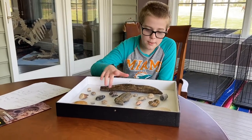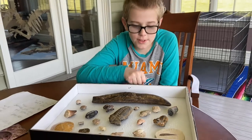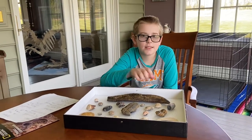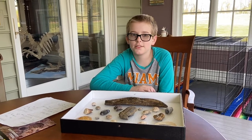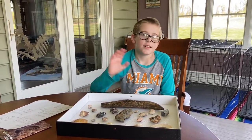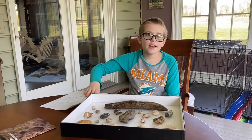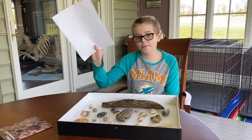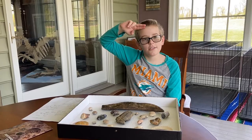Next, we have this replica of a T-Rex tooth. Tyrannosaurus rex are my favorite dinosaur, and this is not a real T-Rex tooth — it's just molded to look like one. And I hope you enjoyed hearing facts, seeing some fossils, seeing my plastic dinosaur over there, and seeing the scribbles on the back of the paper. See you next time. Ryan... roar.